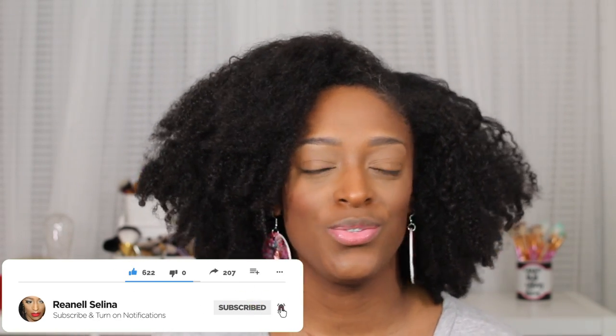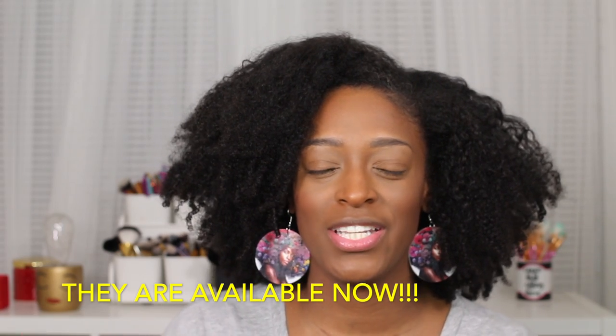make sure you guys hit that subscribe button and turn those notifications on so you do not miss an upload. I'm pretty much consistently inconsistent, but I'm usually here at least four times a month. Also check out my earring line — these particular ones aren't on the site yet but will be up really soon. And please check out my ebook, it's really really good and it's only $2.99. All links are in the description box.